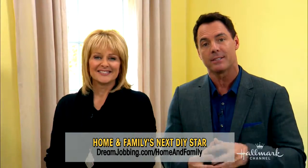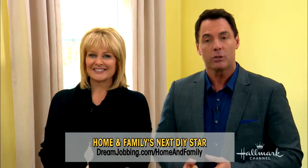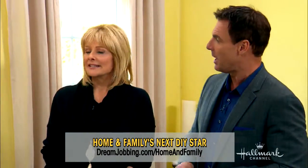We would like to take a moment and remind you that we've officially launched our Big Home and Family DIY Star Contest. One lucky winner is going to get an opportunity to join our DIY department this April — that's next month. You're going to have a chance to show off all those creative juices during our show. Go to dreamjobbing.com/homeandfamily. Instructions are there. You upload a 60-second video or less, showing us and telling us why you're going to be the perfect crafter for the job.